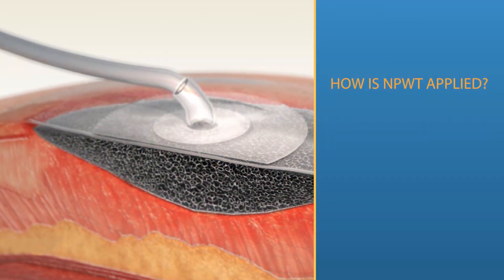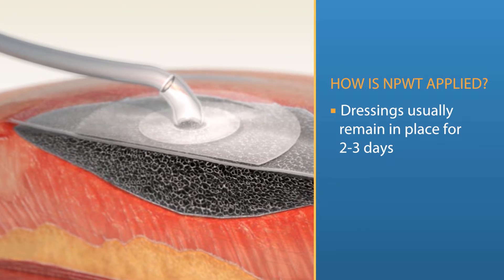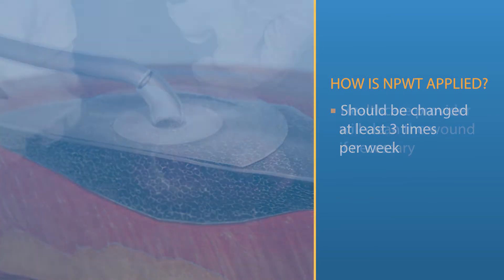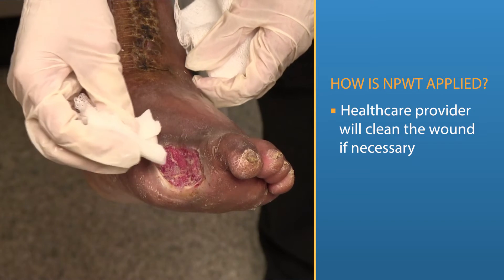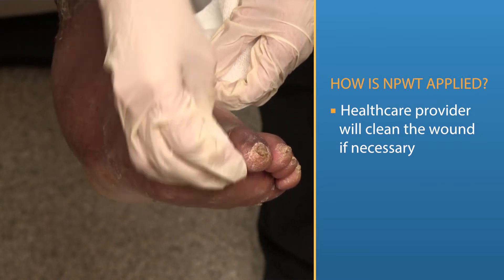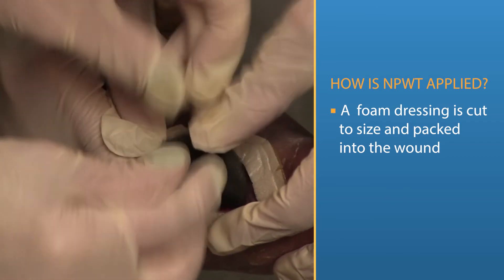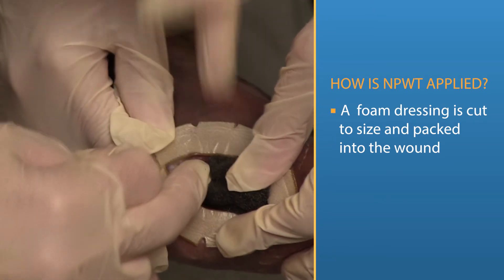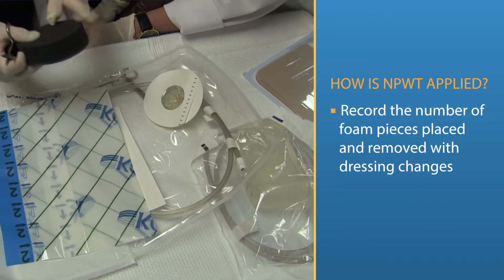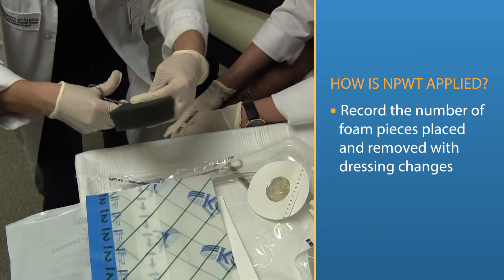You will have your dressing changed several times each week. NPWT dressings usually remain in place for two to three days, but should be changed at least three times per week. Your health care provider will clean the wound and perform debridement if needed. Debridement is the process of removing dead tissue and should only be done by a professional. A foam dressing is cut to size and packed into the wound. It is important that the foam is fitted well into the wound and does not touch the healthy skin surrounding the wound. Small pieces of foam can grow into the healing wound and can become infected or form scar tissue if they are not carefully removed. The number of foam pieces used and later removed should be counted and recorded with dressing changes.